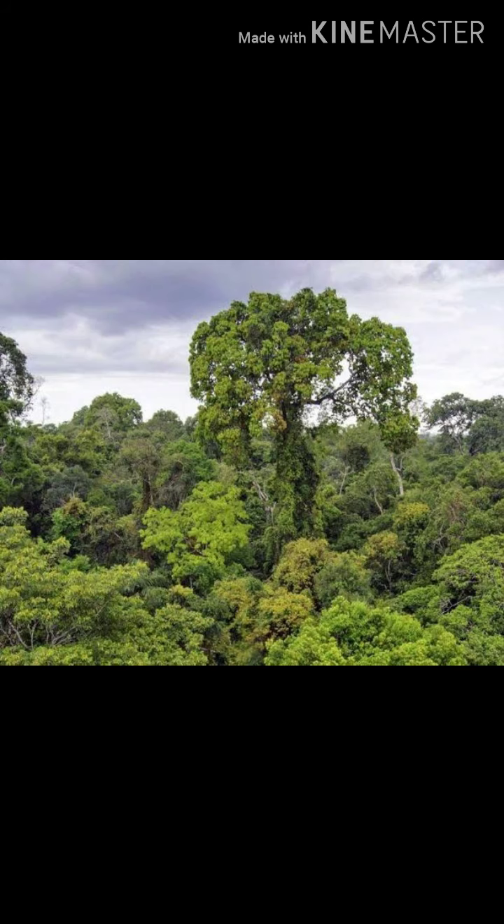A forest is a large stretch of land that is usually covered with trees. Kādui e'nbithu pothu wāga marangalāl mūdappappattī irukkūm. Oru peree e'nilapparappākūm.